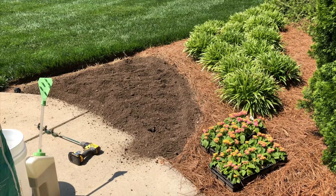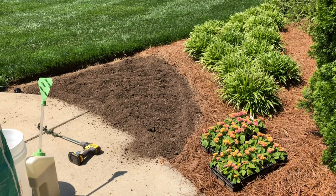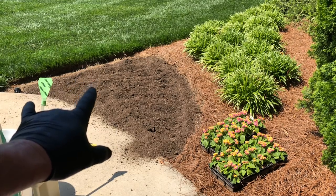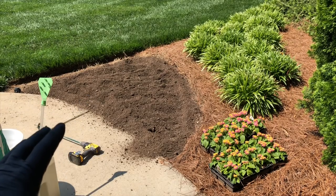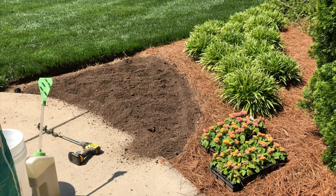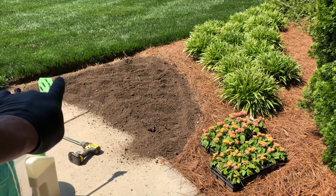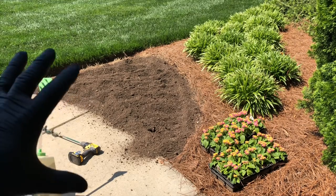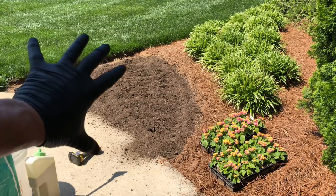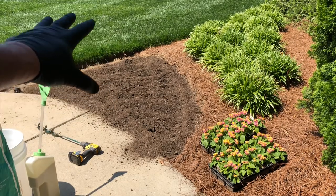I'll top dress them with a little soil conditioner — I'll show you what that looks like in a minute, just for aesthetic reasons. One quick thing: summer flowers get big, especially lantana — they can get really big. So be careful how close you plant them to your turf grass, because toward the end of summer they can fall out into your grass and smother or choke out the turf.